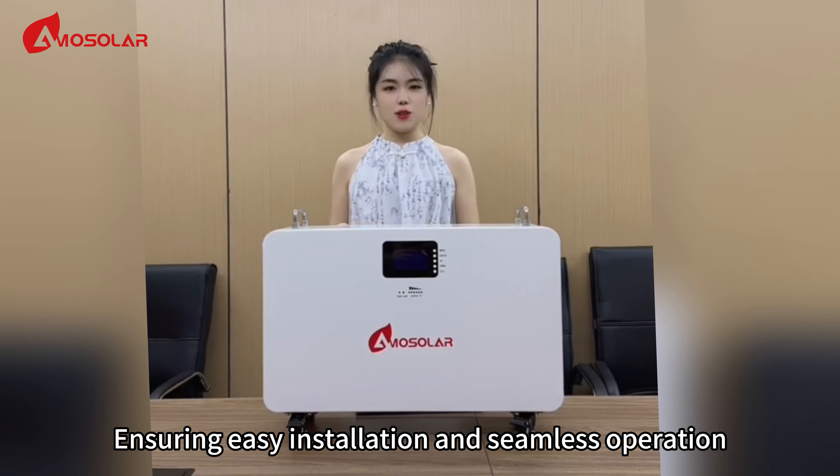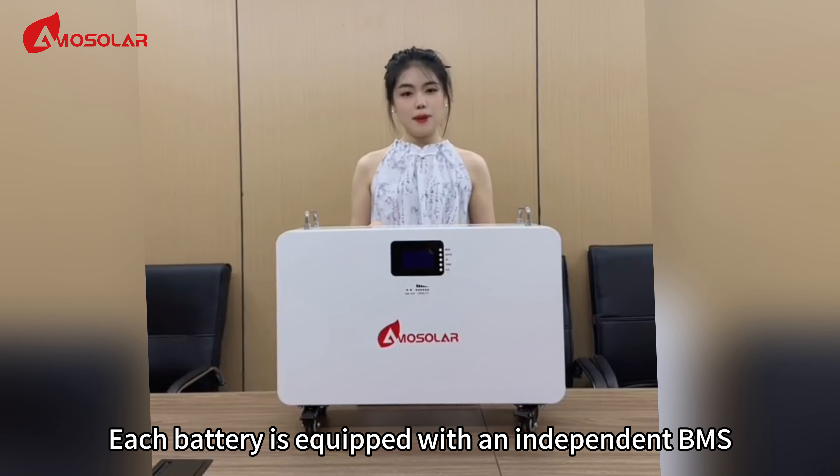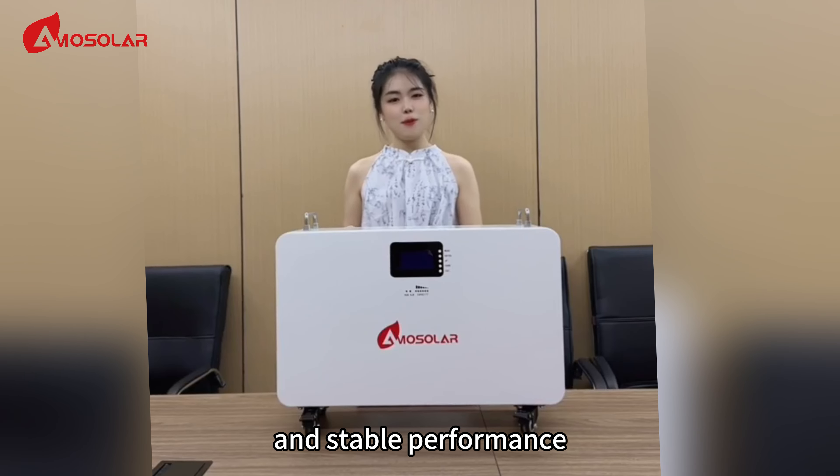ensuring easy installation and seamless operation. Each battery is equipped with an independent BMS to guarantee safe and stable performance.